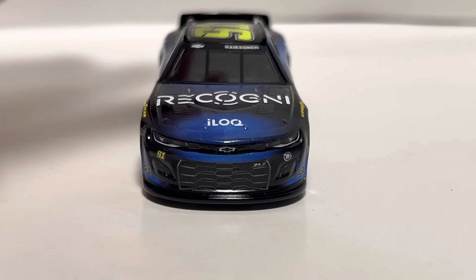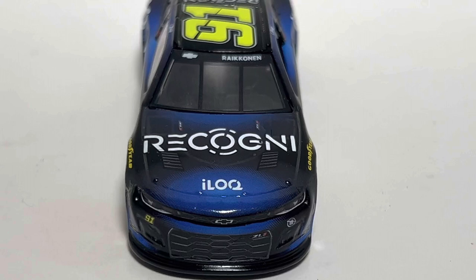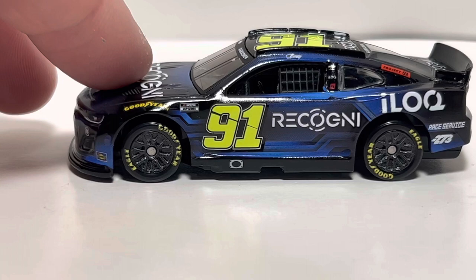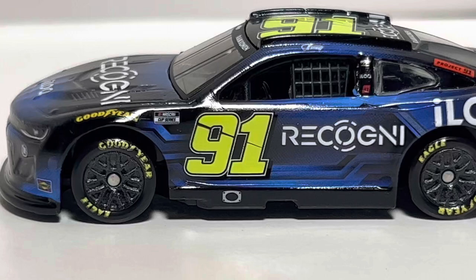Starting with the front of the car, we've got the Chevy Camaro nose. I thought there was a paint chip on the splitter but it went away — must have just been a decal that got loose. We've got iLock on the hood and Ricognì as well, with Kimi Räikkönen's last name on the front windshield and the Chevrolet logo. The blue circles around the top of the hood with black through the middle looks pretty good. The only complaint is the front chassis is bent up slightly, with a small gap in the wheel well, but barely noticeable.